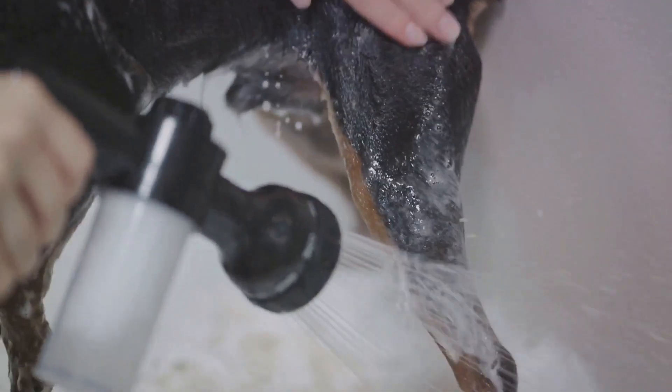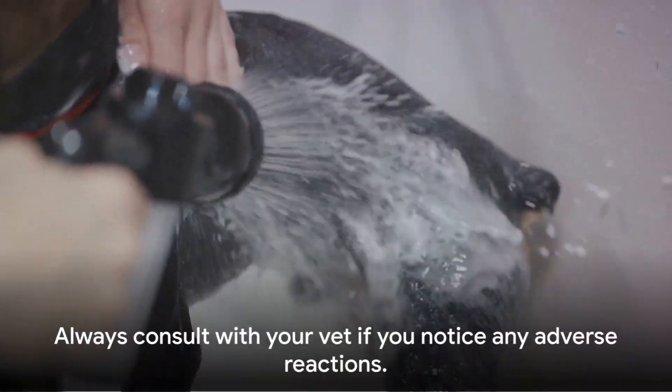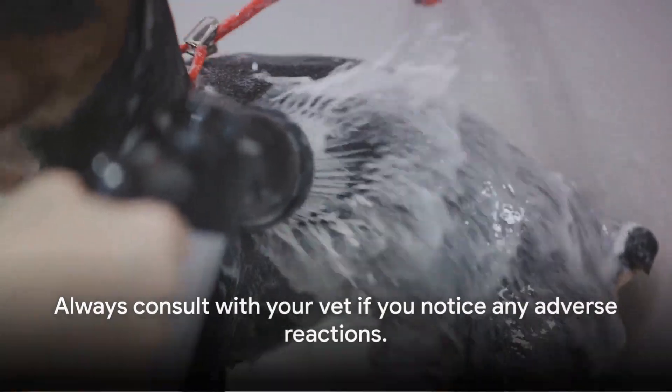If you notice anything unusual, it's crucial to act swiftly. Remove the collar immediately and wash the area with mild soap and water. Always consult with your vet if you notice any adverse reactions.